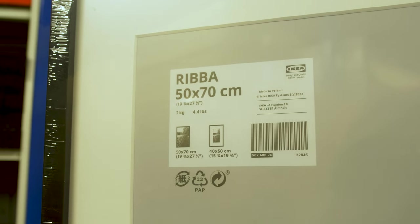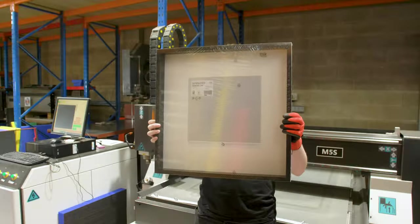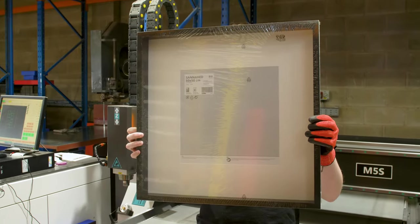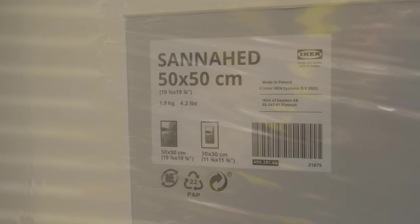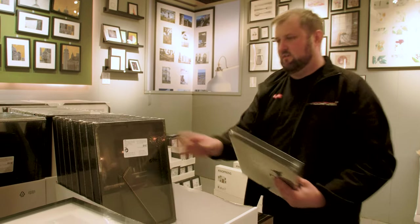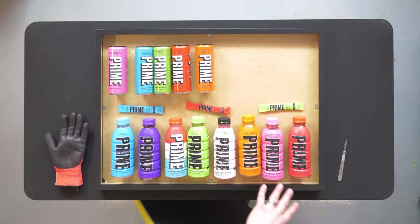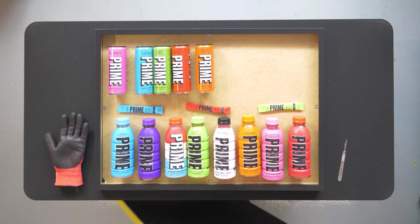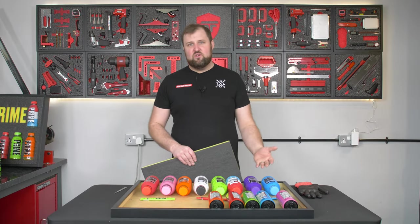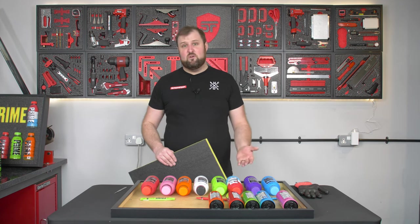I can't remember exactly what this frame cost but it was like seven, eight, nine quid. The other one we did for the other Prime display was called a Stanahead — we'll put links in the description to the IKEA page. IKEA do heaps of different size frames. This one is the most suitable for the full Prime set of eight bottles and the cans. And we're going to put a Prime logo there. B&M do these too, Home Bargains — loads of places do cheap frames, so you can pretty much pick one up from anywhere.